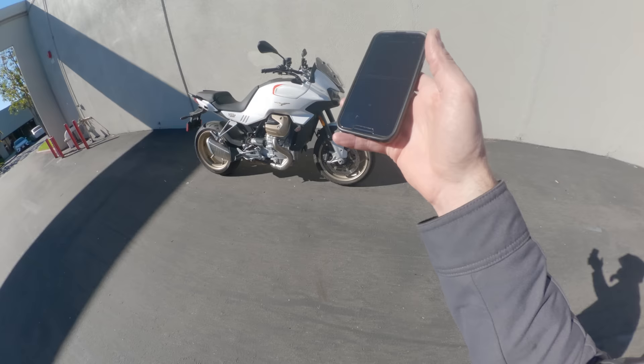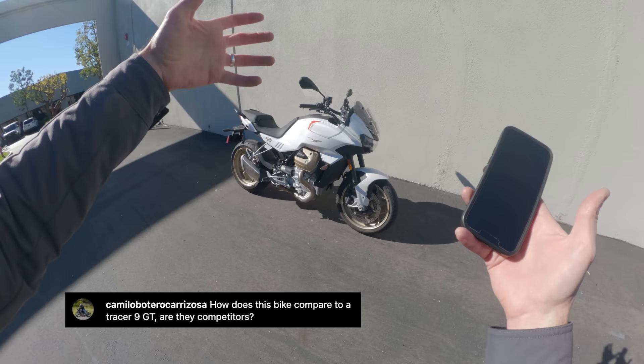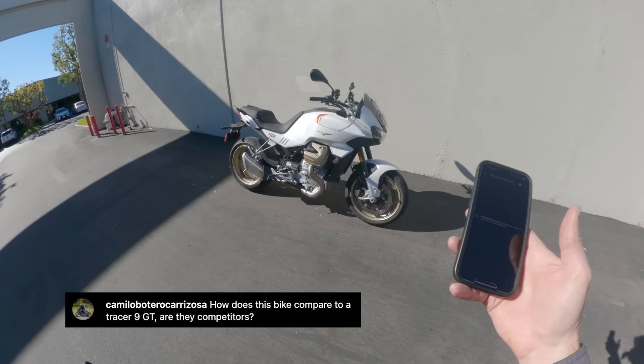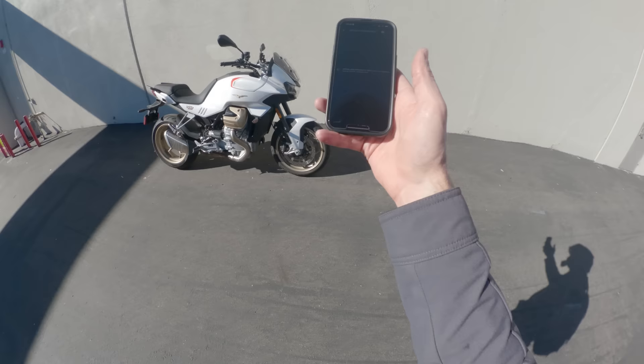Next question from Camillo: how does this bike compare to a Tracer 9 GT and are they competitors? Yes, good question — I think they are competitors. Technology: similar. Power: similar. Character: totally different. The Moto Guzzi is the bespoke sort of 'listen to the sound of the cylinders rumbling across the hills, it makes me remember the gritty red wine of my grandmother's estate' experience. The Tracer 9 GT is 'I want to get to work and feel alive, I want wheelies, I want the quickshifter making my synapses fire.' The character and feel is very different, but capability is similar. Which one's better? I don't know.